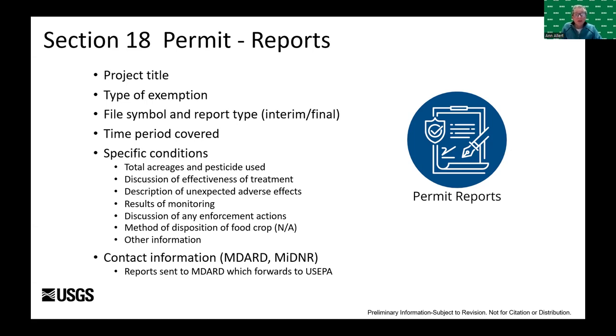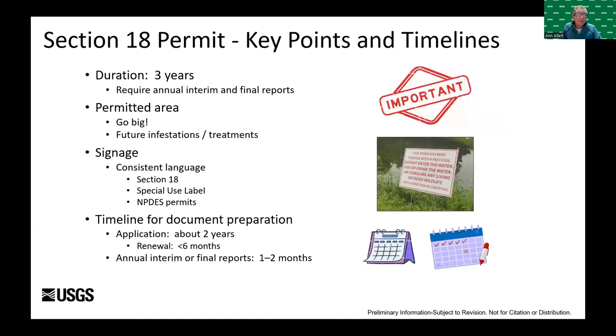Reports also include a description of unexpected adverse effects, any enforcement actions, and all results of monitoring activities. In our case, effectiveness was determined by catch per unit effort in cages pre- and post-treatment, and monitoring data included pesticide concentrations in water. When we first started to consider chemical treatments, we contacted Heidi Bunk at the Wisconsin DNR, who warned us that it would probably take up to two years to complete this process — and it did.